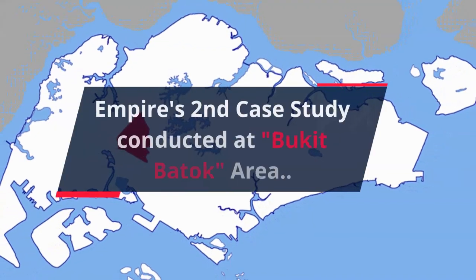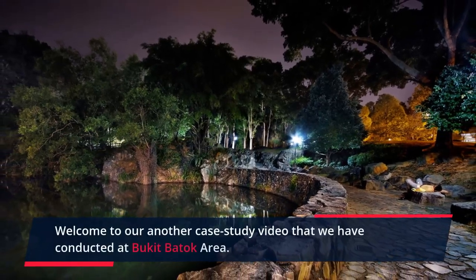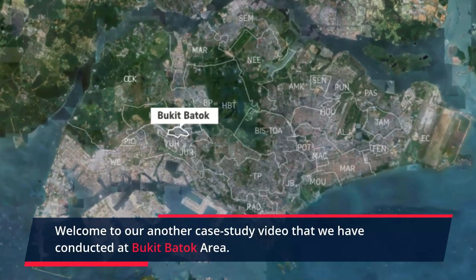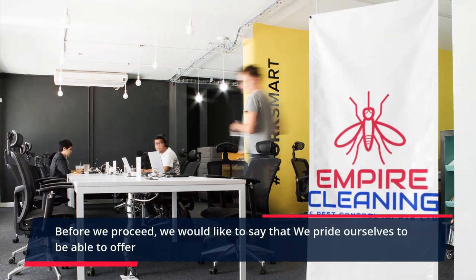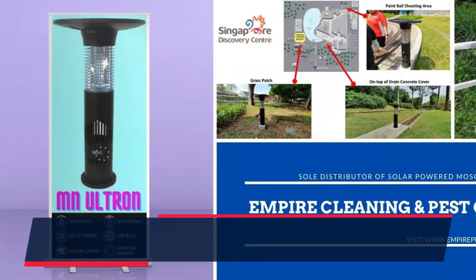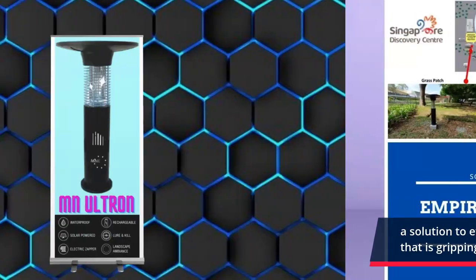Welcome to our second case study video conducted at Bukit Batok area. Before we proceed, we would like to say that we pride ourselves on being able to offer a solution to effectively deal with the current Dengue epidemic that is gripping our nation.